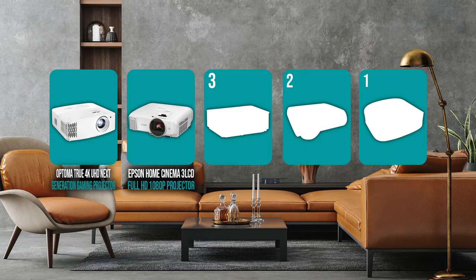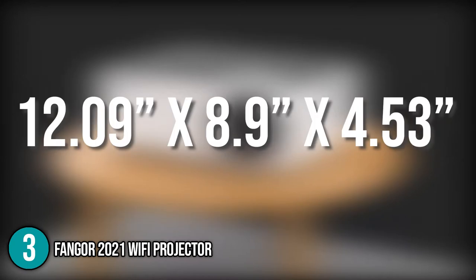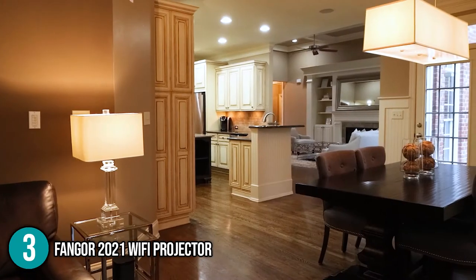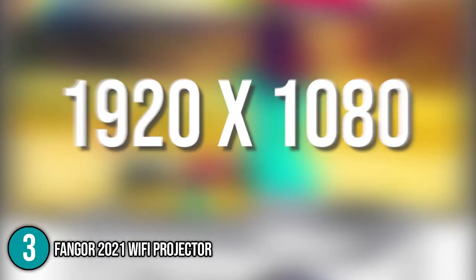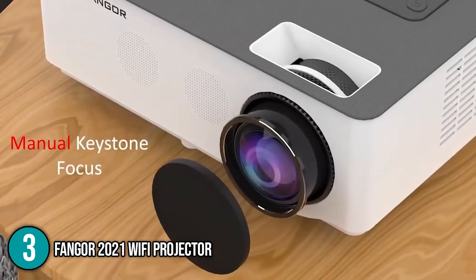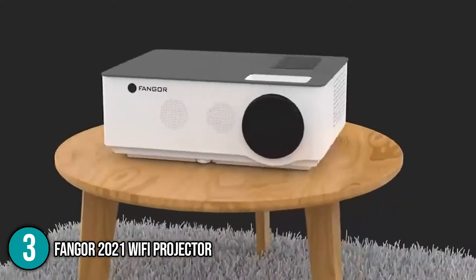The theater projector coming in at number 3 on our list is the FanGor 2021 Wi-Fi projector. This is the first entry-level projector on this list. Measuring 12.09 x 8.9 x 4.53 inches and weighing 9.44 pounds, this projector is a compact and densely packed unit that can fit in just about anywhere and is easy to carry around. It has a native resolution of 1920 x 1080 and supports 4K video playback. Its maximum projection screen is up to 250 inches, which is more than large enough to simulate a cinema-like experience. The projector is also equipped with the latest LCD technology and a stable LED light source.